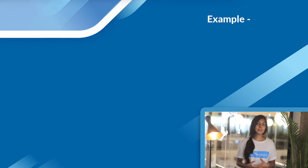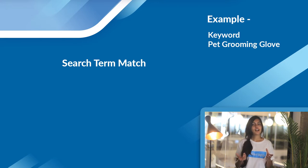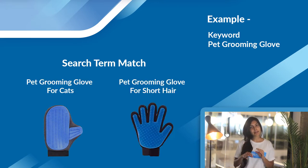For example, if you were selling a pet grooming glove, you would get visibility for search terms such as 'pet grooming glove for cats' or 'pet grooming glove for short hair' and so on.